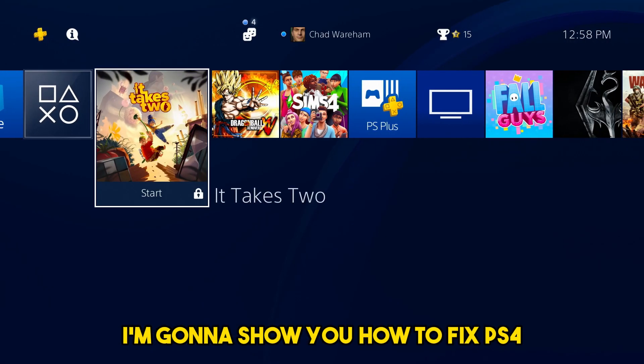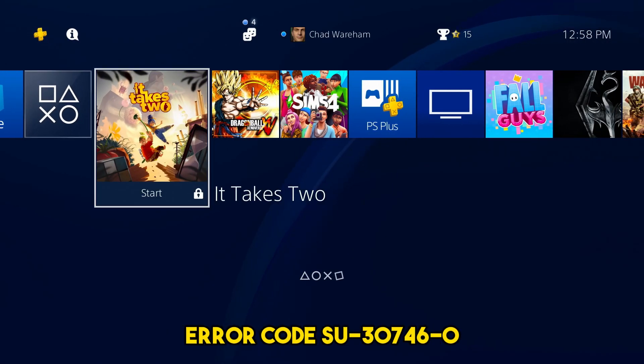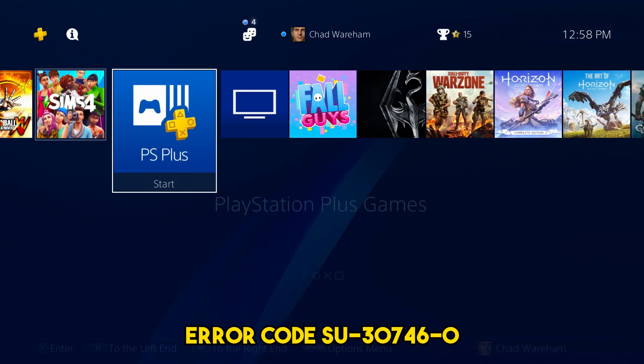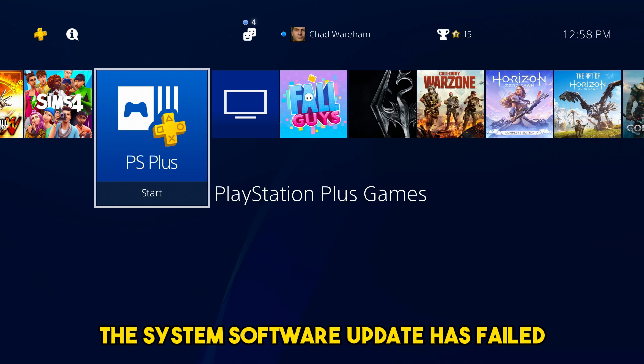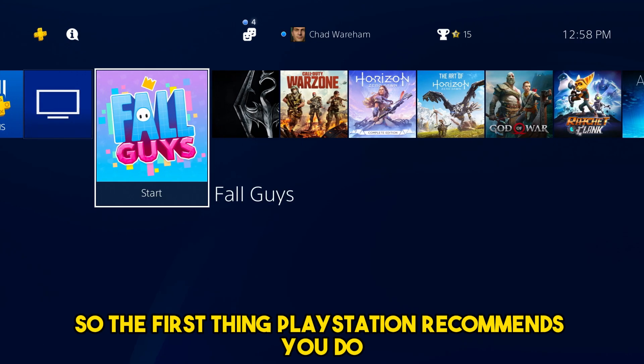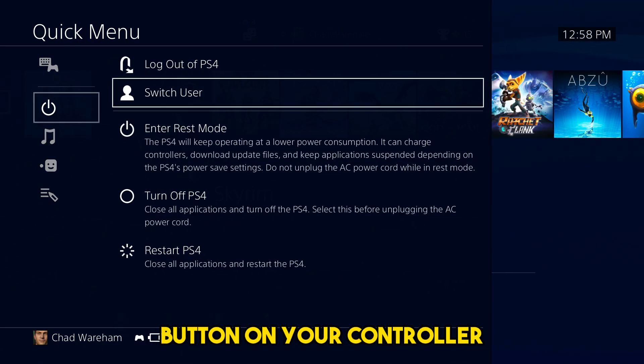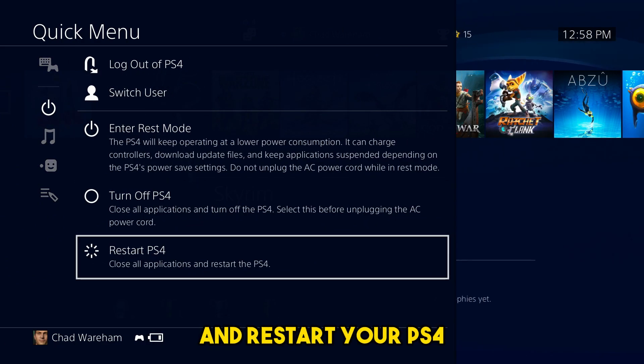In this video, I'm going to show you how to fix PS4 error code SU-30746-0, where the system software update has failed. The first thing PlayStation recommends you do is press and hold the PlayStation button on your controller and restart your PS4.